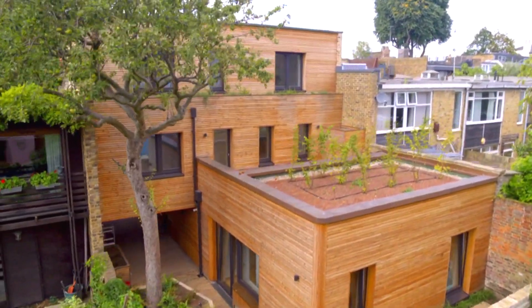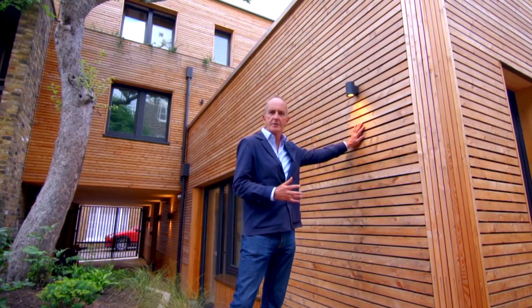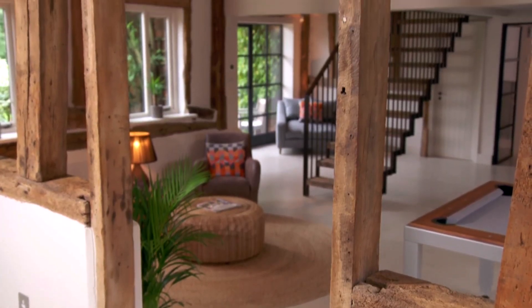These houses are draft proof, staying at a comfortable temperature throughout the year. They have featured on Channel 4's Grand Designs and Old House New Home. If you're looking for someone to design your house, get in touch today.